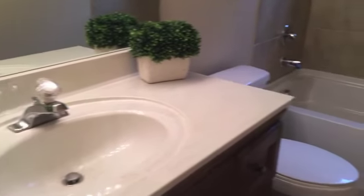You'll love the fully renovated bathroom. It's stylish with all new vanity and tile mosaic shower accents.